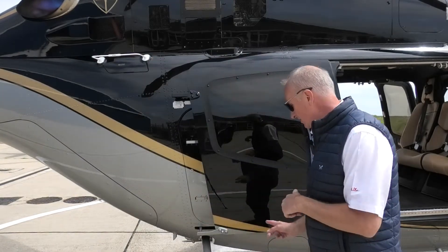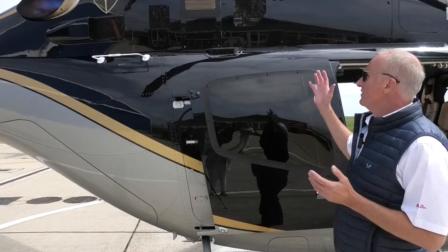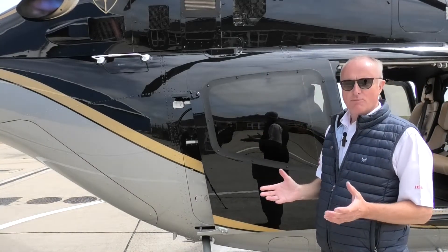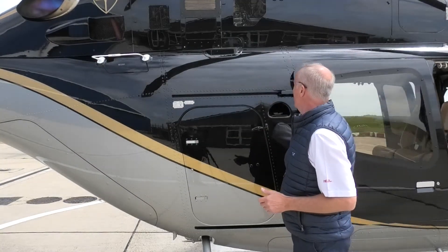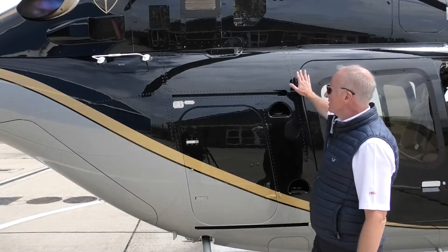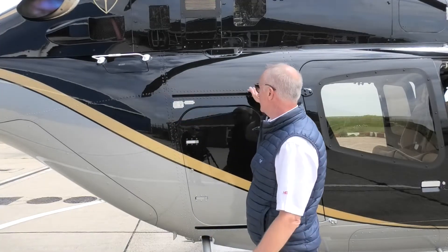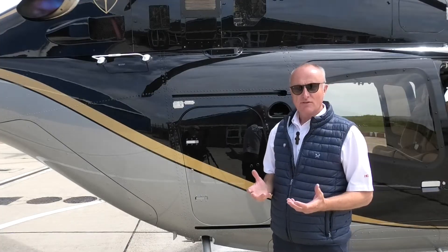This is the skidded version of the 429, but it also comes with wheeled landing gear for those who prefer retractable undercarriage. The aircraft is powered by two Pratt & Whitney 207 D1 engines — a very reliable and proven engine within the industry. The fuselage side is a one-piece carbon fibre shell with very few rivets. It's a very clean composite aircraft, which reduces weight but increases strength — great safety features.